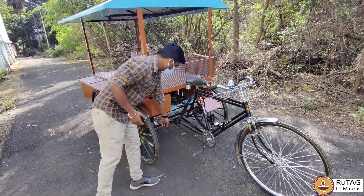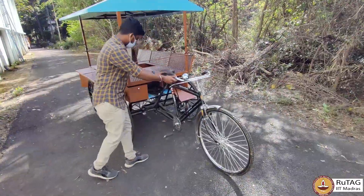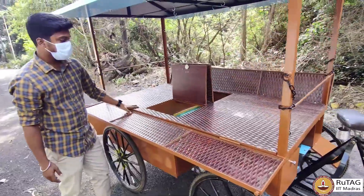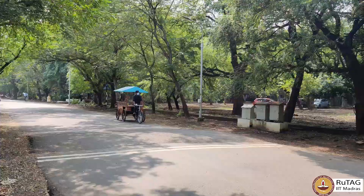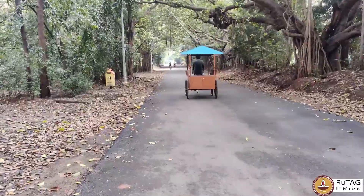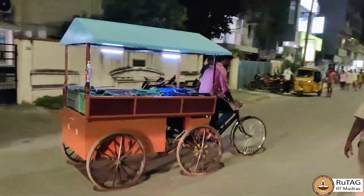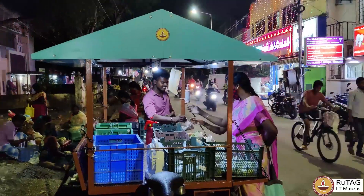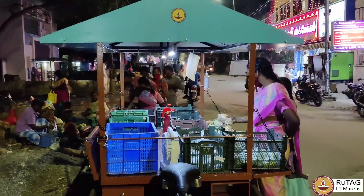The 5-wheel cart is created to accommodate and enhance storage and display space, which includes cold storage, locks, and utility boxes. The cart can also be motorized on demand, and we are positive that the vehicle can cater to the commercial needs of the vendors.